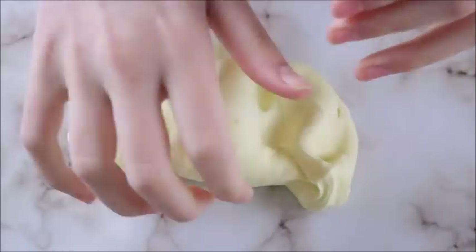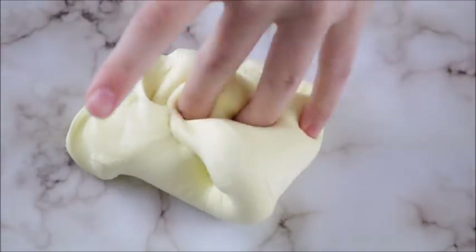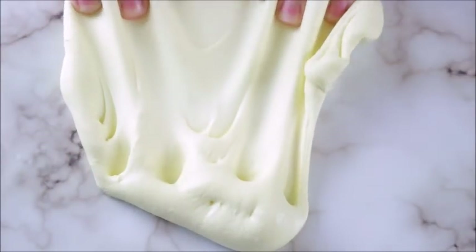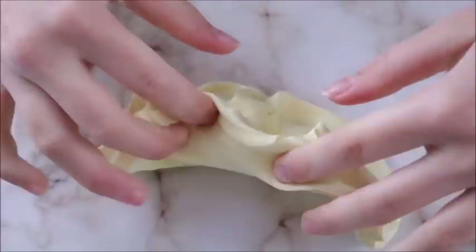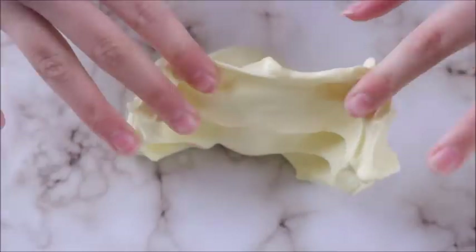First up we have Peeps — that's peeps with an exclamation point — and this is an amazing sleigh slime. It's very creamy and thick and spreadable and it's pokeable as well. It has a sweet scent to it. I wouldn't say necessarily marshmallow but it's very sweet and it does have a hint of marshmallow.